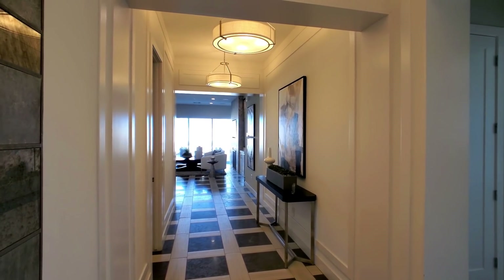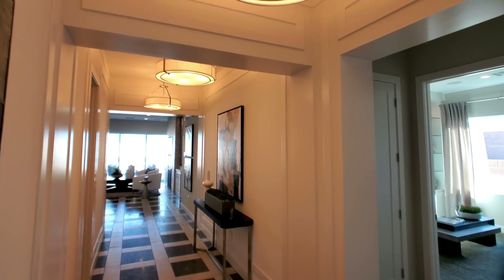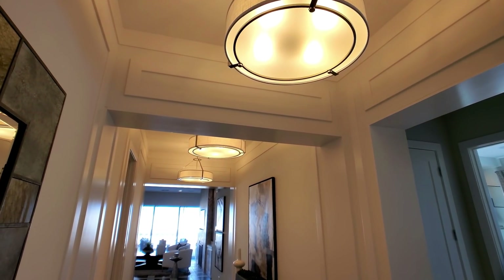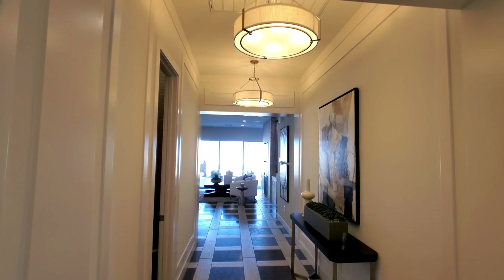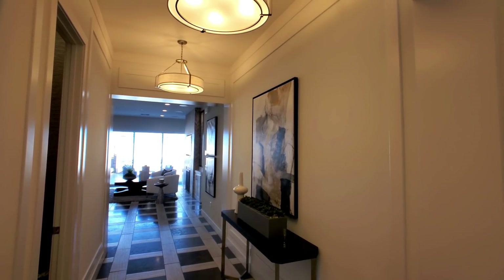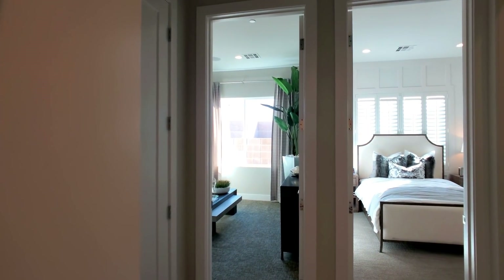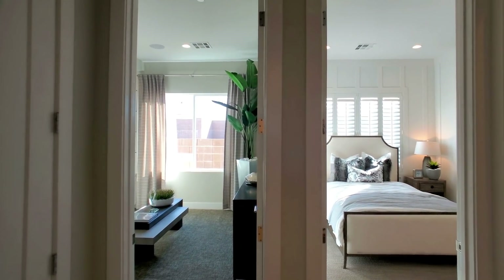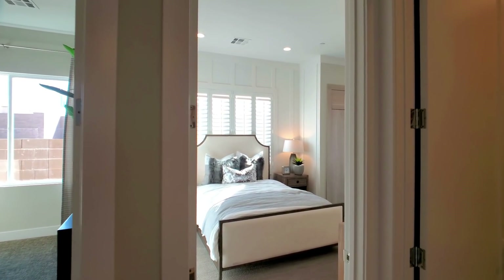Beautiful hallway, what a nice entrance. Tall ceilings — 10 feet. This is a three-bedroom, two-and-a-half bath, two-car garage home at 2,107 square feet, starting at $457,995.